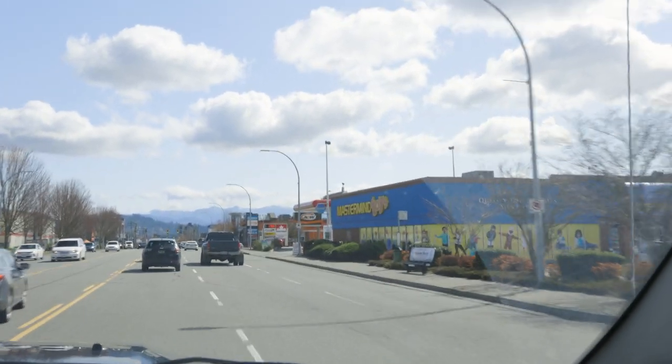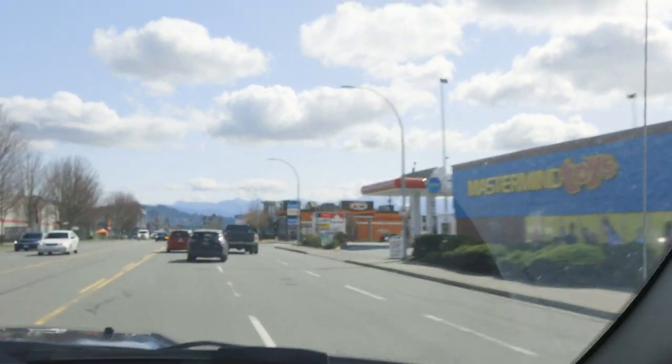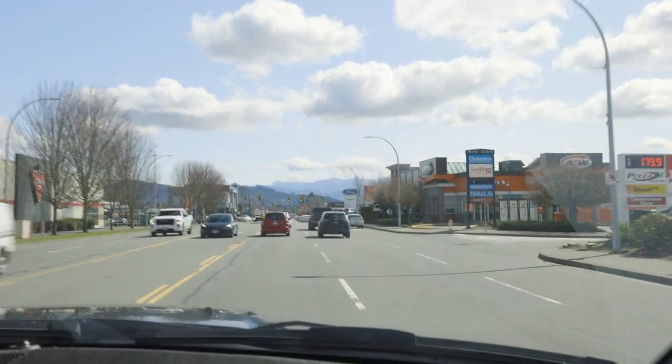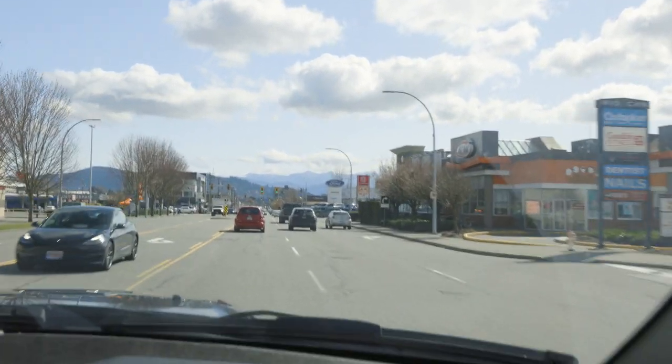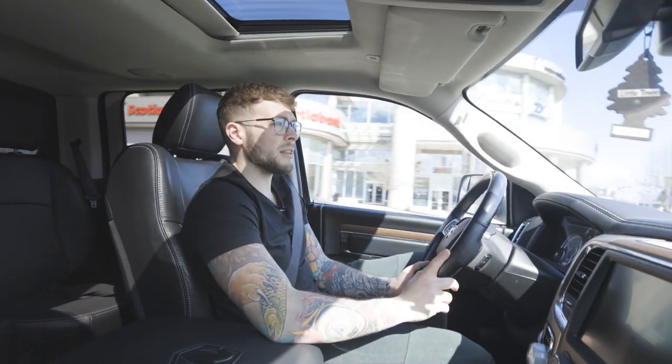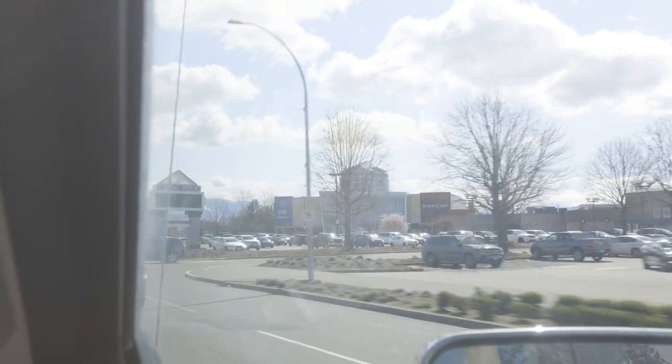Downtown Abbotsford — we're on South Fraser Way. This is the main artery road in Abbotsford. If you're from Surrey, this is basically the Fraser Highway. And this is what you get in Abbotsford: mountain views. Imagine if you were on the top floor of that tower — look at the mountain views. The units in that tower are all about 1,200 to 1,300 square feet, and they're selling under $500,000. You get a beautiful view of the mountains.